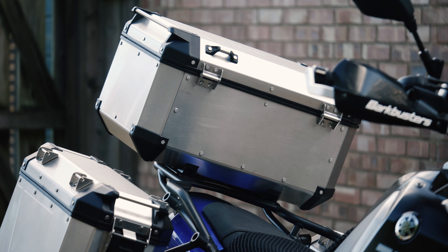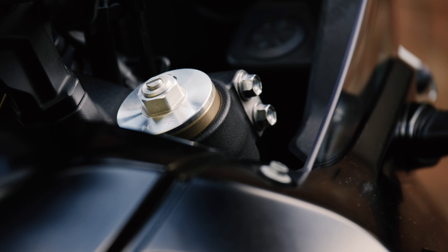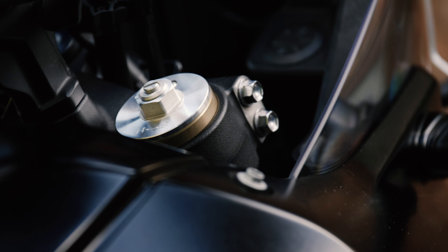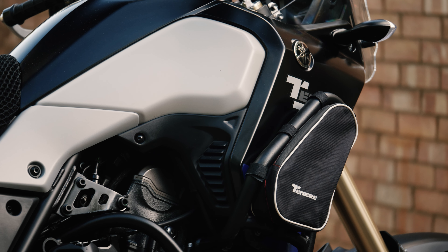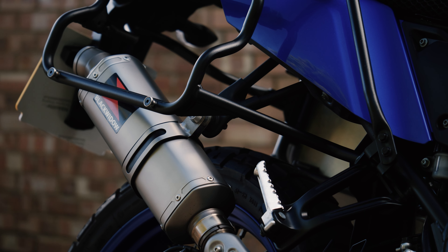The Tenere 700 is a lightweight adventure bike that is incredibly capable off-road, which is why you see so many at Adventure Bike Rider Festival. Parallel twin, Dakar styling, fully adjustable — just about everything. It is one awesome machine.